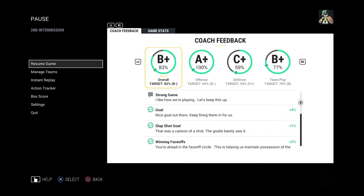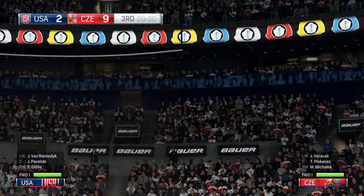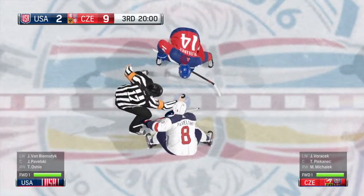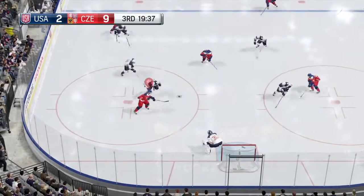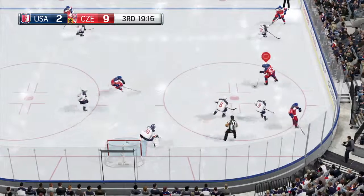Third period coming up. Third period about to begin. Czech Republic's coaching staff told us before the game they want to get off to a good start, and they have in a lot of areas, especially on the scoreboard. They are well in control of this game. Let's see how they play it the last 20.